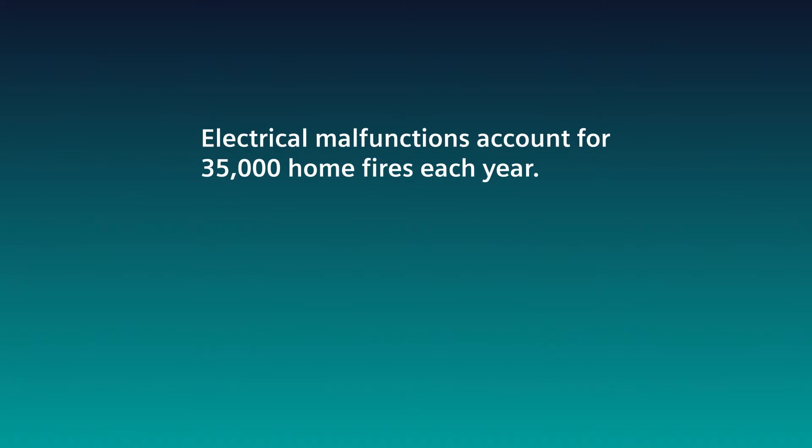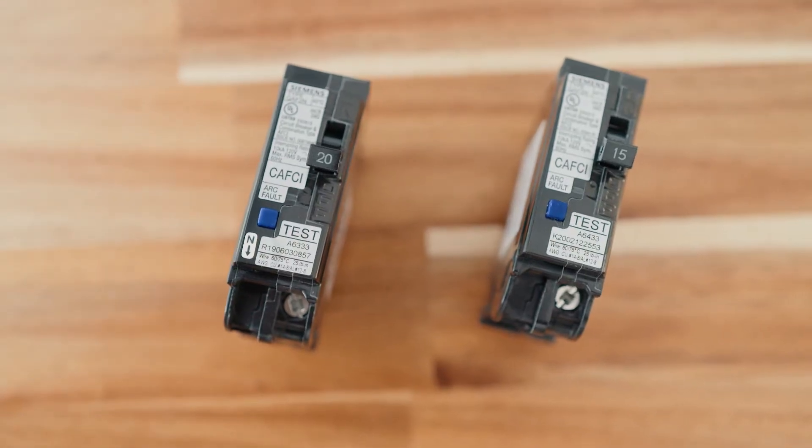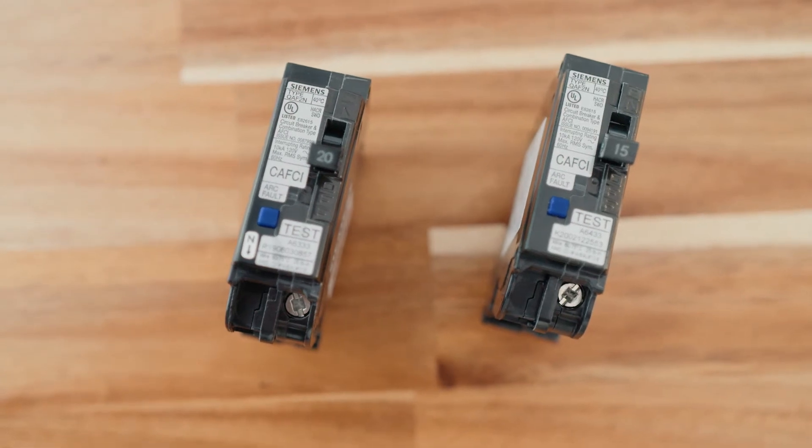Each year, electrical malfunctions account for 35,000 home fires. These fires cause more than 500 deaths, thousands of injuries, and billions of dollars of property damage. And more than half of them could have been prevented with arc fault circuit interrupters.